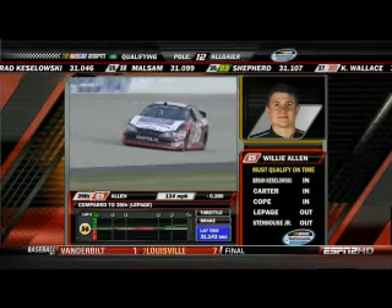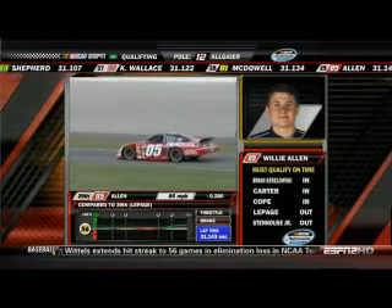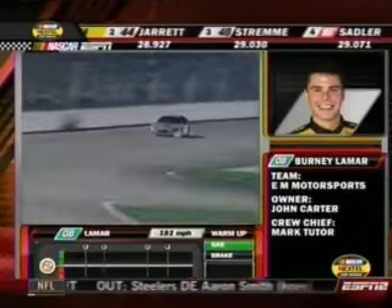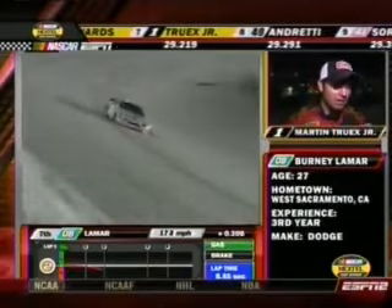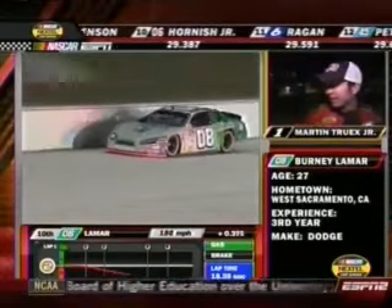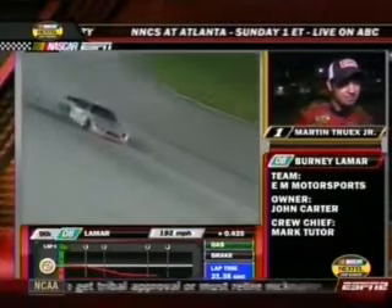It looks like Stenhouse and LePage will be the two cars that don't make the field. The fastest is Justin Allgaier. Allgaier's teammate Brad Keselowski is the Nationwide Series points leader. Martin Truex Jr. in an interview says the balance felt good, but air pressure may have been off a little bit. 'We don't qualify well here, but we race really well — I'm looking forward to Sunday. It's one of my favorite tracks.' Martin Truex Jr. in the 08 car, 27-year-old of West Sacramento, California, trying to qualify — one of the go-or-go-homers.